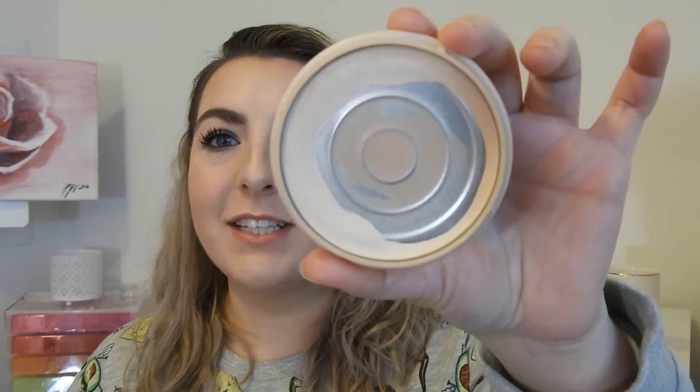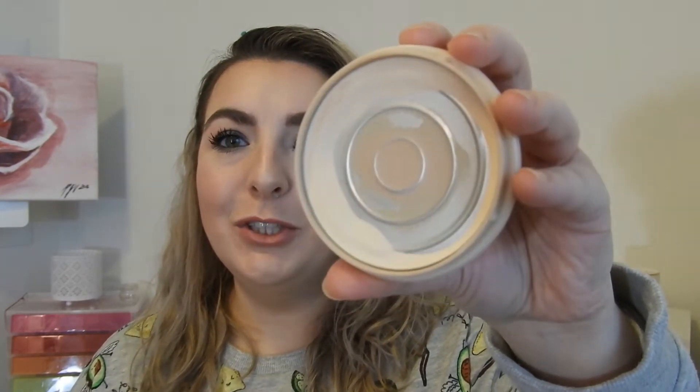Another project that was in my finish 2018 that I didn't quite get to was the Rimmel Stay Matte. I didn't quite finish it off, but you can see that pan is huge. I'm super happy with that kind of progress.